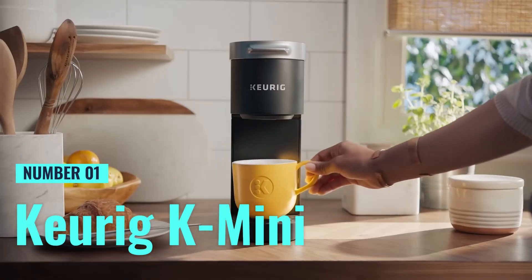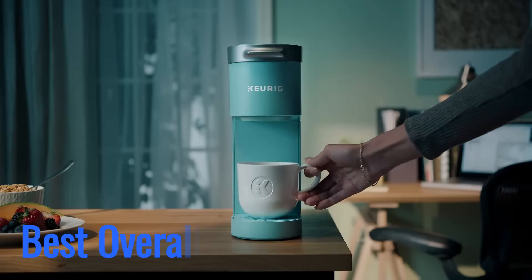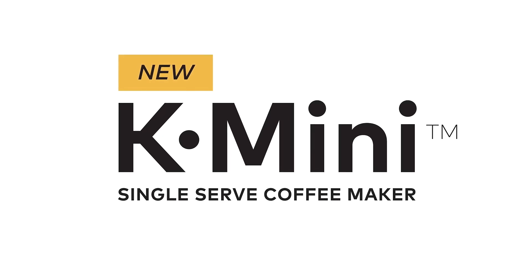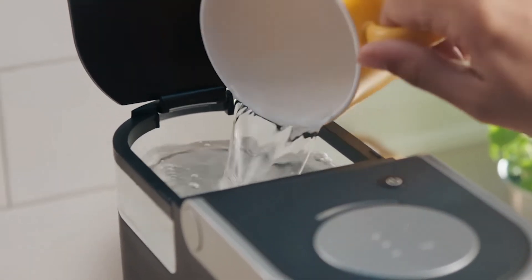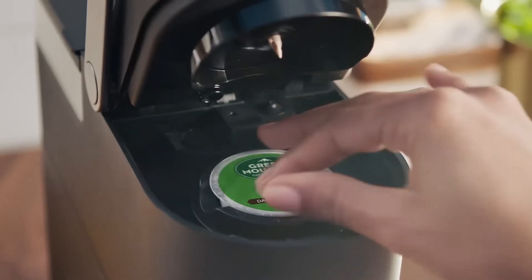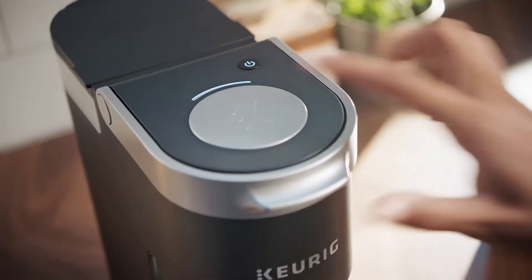Number 1: Keurig K-Mini. This coffee maker shines as the best overall choice for coffee lovers seeking a compact yet versatile machine. Its slim design, measuring less than 5 inches wide, makes it a perfect fit for small spaces such as dorm rooms, offices, or even RVs. Despite its compact size, it delivers a satisfying coffee experience. The K-Mini can brew any cup size between 6 to 12 ounces using Keurig K-Cup pods. The 1-cup reservoir requires you to add fresh water for each brew, ensuring freshness every time.